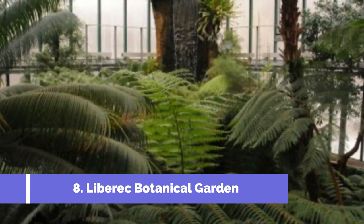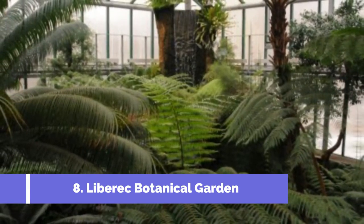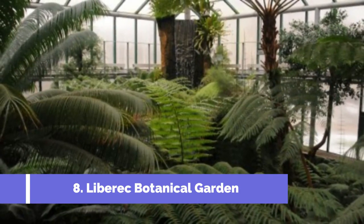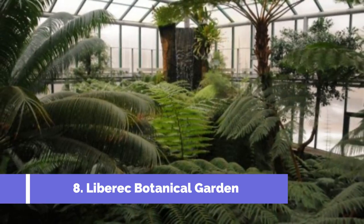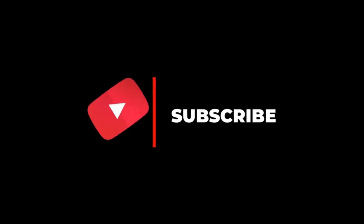Number eight: Liberec Botanical Garden. The Liberec Botanical Garden is one of the top attractions near Česky Dub, Czech Republic. Nestled in the picturesque countryside, this beautiful garden is a haven for nature lovers and plant enthusiasts. The garden spans over three hectares and is home to a diverse collection of plants from around the world.